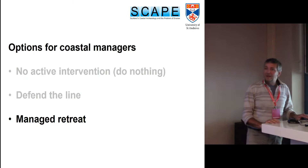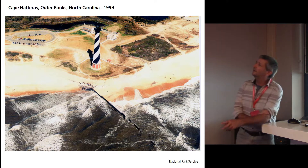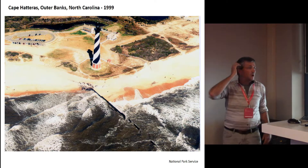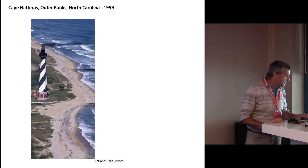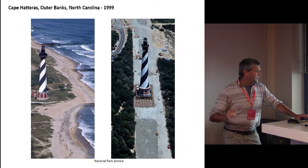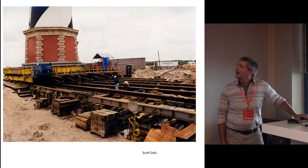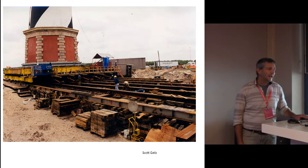Our third option is managed retreat. I'm going back to lighthouses again because I love this picture. This is Cape Hatteras in North Carolina — the National Park Service were trying to defend the area by building groins to get a build-up of sand. That wasn't working, and a state law was passed which stopped them from building any more groins, which meant they decided to move the USA's tallest lighthouse from by the sea to a new location. They jacked it up onto a railway and just took it across the land — absolutely genius.